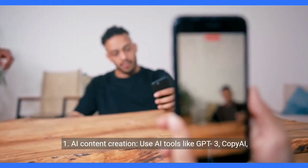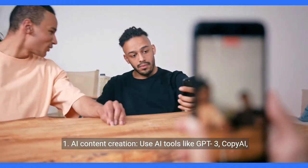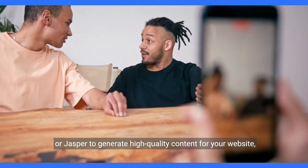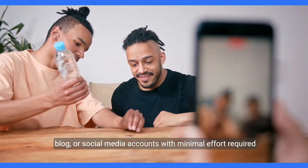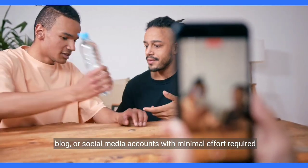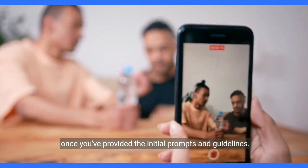1. AI content creation. Use AI tools like GPT-3, CopyAI, or Jasper to generate high-quality content for your website, blog, or social media accounts, with minimal effort required once you've provided the initial prompts and guidelines.